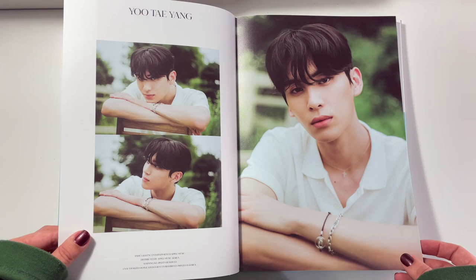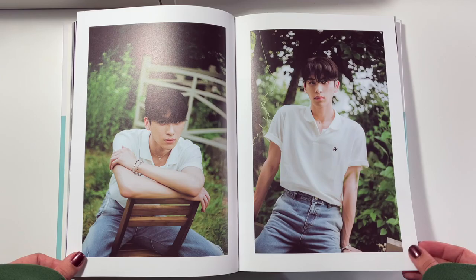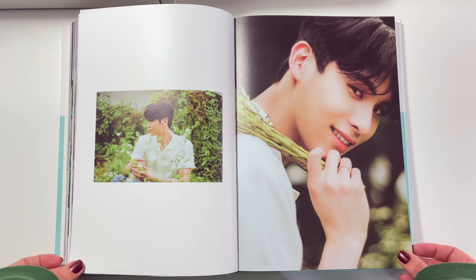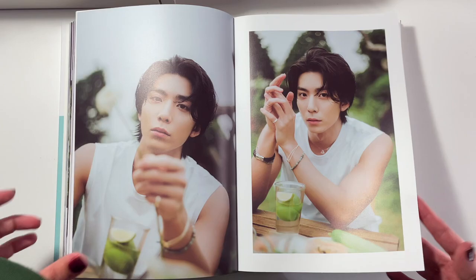And then we get knocked right into Taeyang right next — I have been attacked clearly. The whole white shirt, blue jeans thing is just so SF9. I don't even know if you watched Kingdom, but there's that athletic championship episode where everyone shows up in tracksuits and SF9 shows up in jeans.